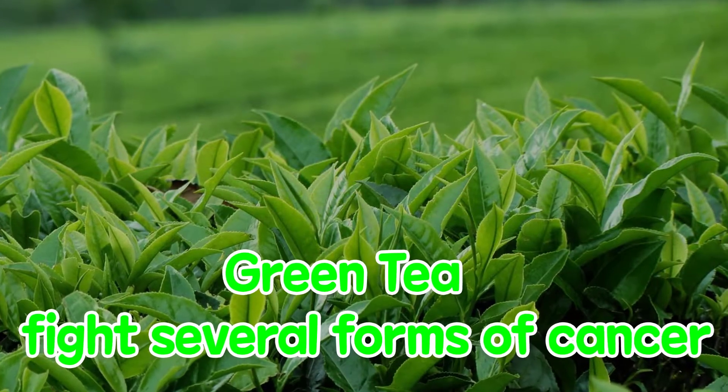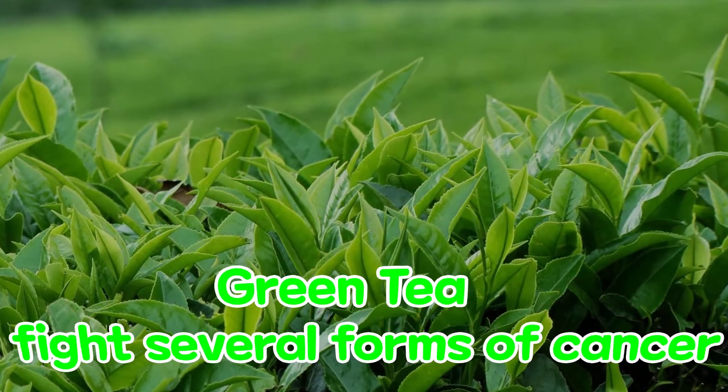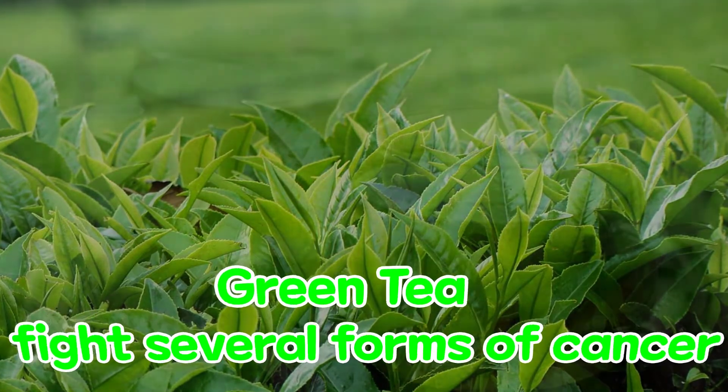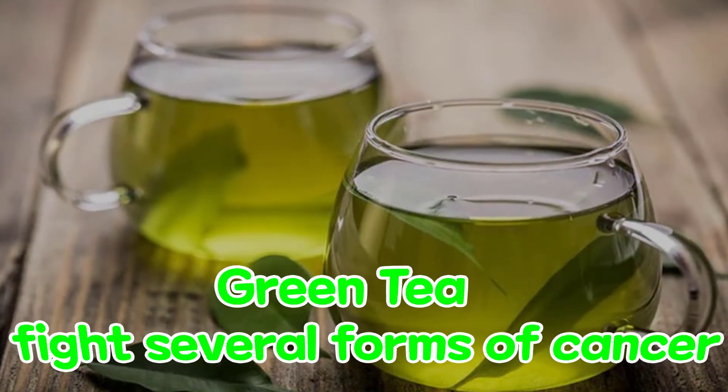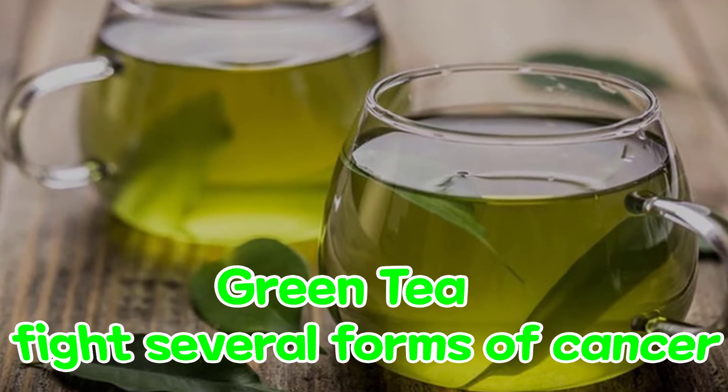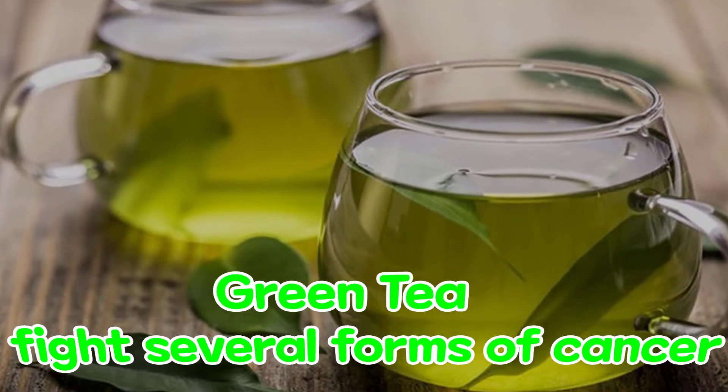Green Tea. The medicinal powers of green tea are attributed to antioxidant compounds called catechins — a type of polyphenol that has been shown to destroy certain bacteria and viruses, boost the immune system, and fight several forms of cancer, including prostate cancer.